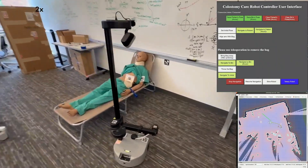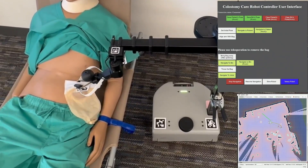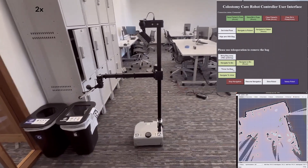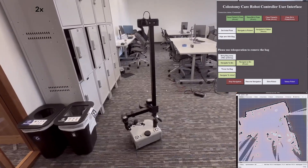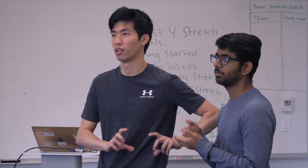Our project is Colostomy Care, where we utilize the Stretch 2 robot to navigate to the user and help them remove the colostomy bag so the patient doesn't have to do it themselves. Right now we're finalizing our presentation script and adding features like perception to supplement our robot's navigation. One problem we encountered is that the bag doesn't have a large area for the gripper, so in the future we might implement bags with a larger surface area.